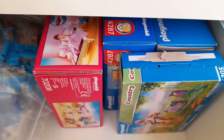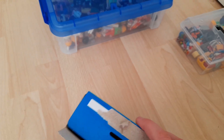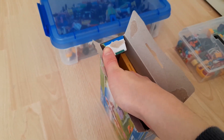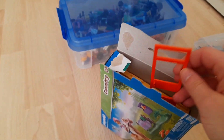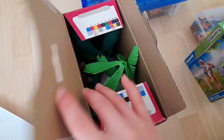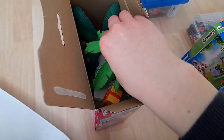Hier hinten habe ich vier Playmobil-Verpackungen. Wir fangen einfach mal mit dieser hier an. Hier sind ein paar Teile aus dem modernen Wohnhaus drin, die ich nicht verwendet habe, wie zum Beispiel eine Terrassentür, weil ich diese orangenen Türen nicht so schön finde. Hier ist bei mir alles zum Thema Party drin, oder auch so Sommer, also Palmen.